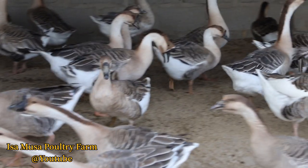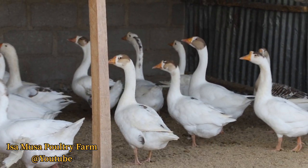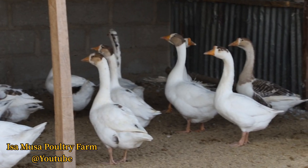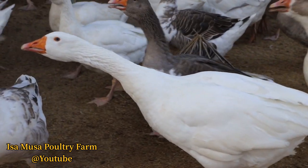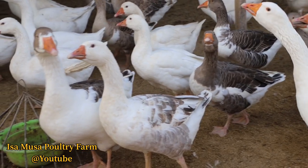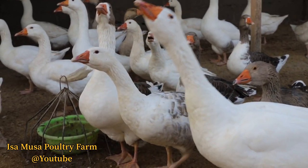Thank you. In today's video we're going to talk about the laying period for geese — what you need, and the types of geese that we have in our farm. Before I move further into the discussion, let me quickly summarize something so that you can benefit from the advantages of raising geese.